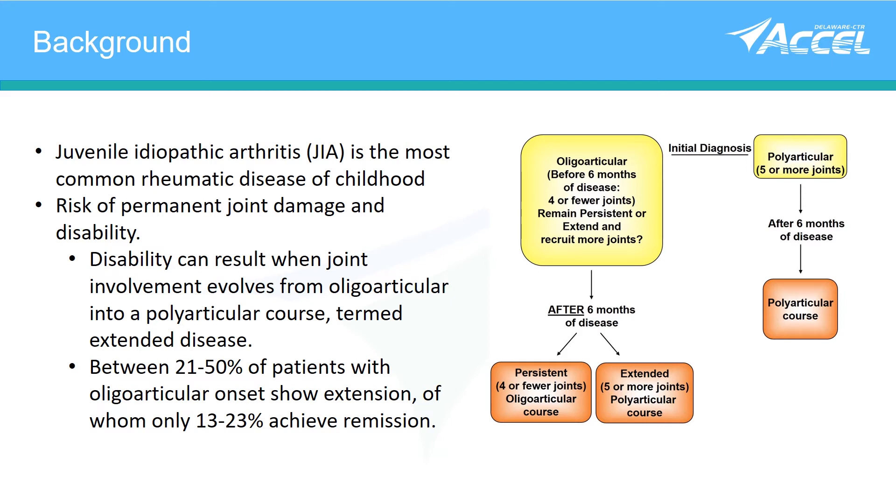In our project, we are interested in predicting which patients will have extension, because those patients have decreased health-related quality of life and an increased risk of needing joint replacements, even when compared to polyarticular arthritis. We have been developing synovial fluid biomarkers to predict which patients are likely to extend before it is clinically apparent, so we could offer more effective treatment.